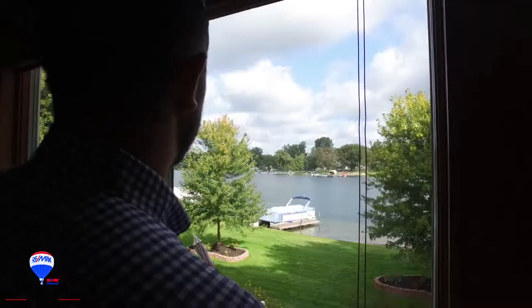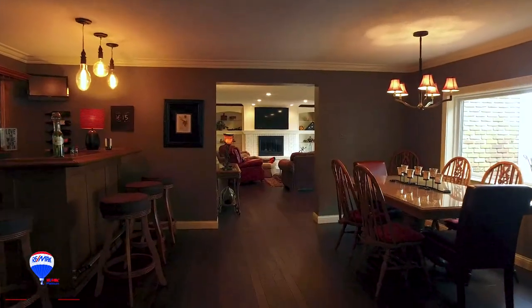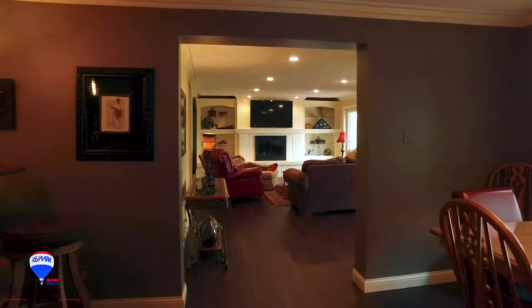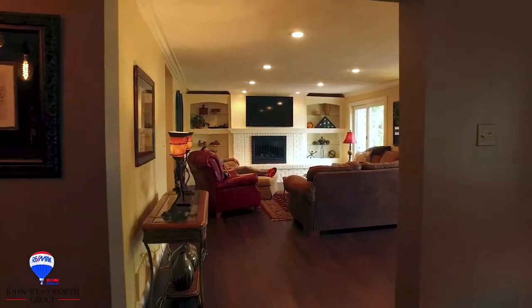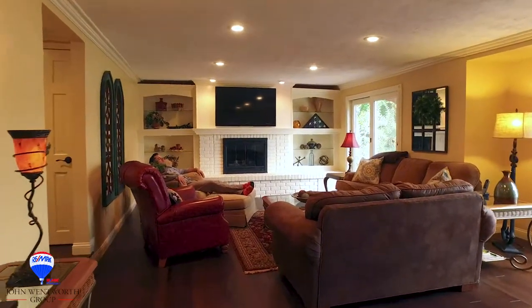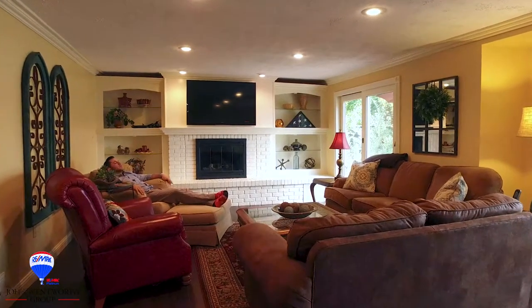Runyon Lake in all its glory. Beautiful wide plank hardwood floors throughout the entire first floor of this home. Got a great lounging area with a beautiful view of the lake — a perfect place to take a nap.